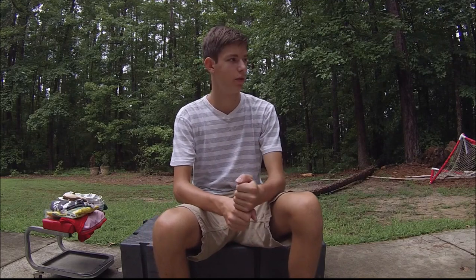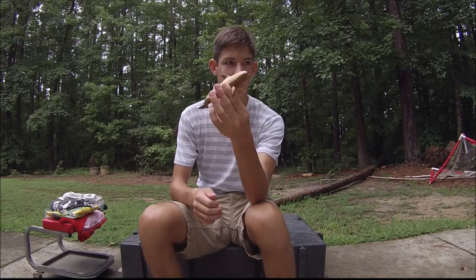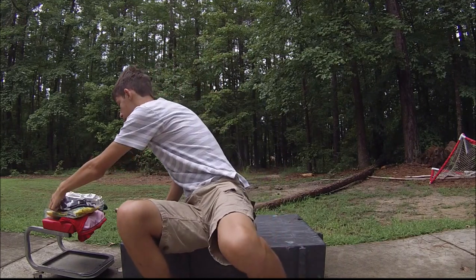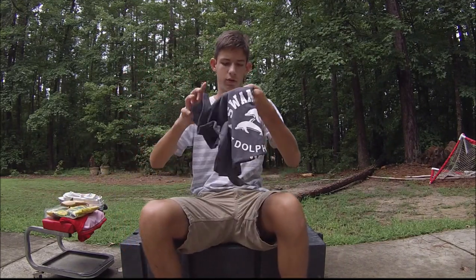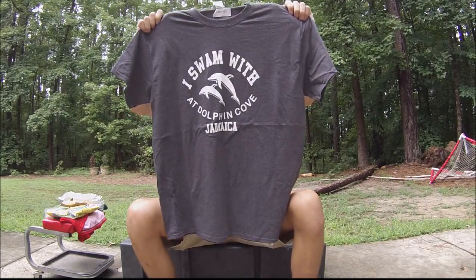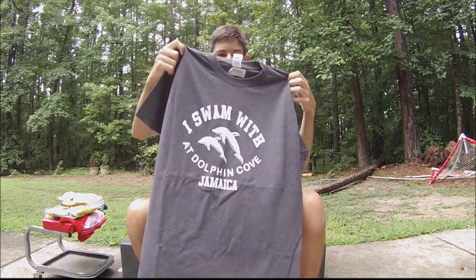Up next, when we went to Jamaica, we swam with the dolphins, so I got a wooden dolphin. Pretty cute, right? Dolphins are pretty cute. As well as a shirt that says 'I swam with dolphins' — just a gray shirt.